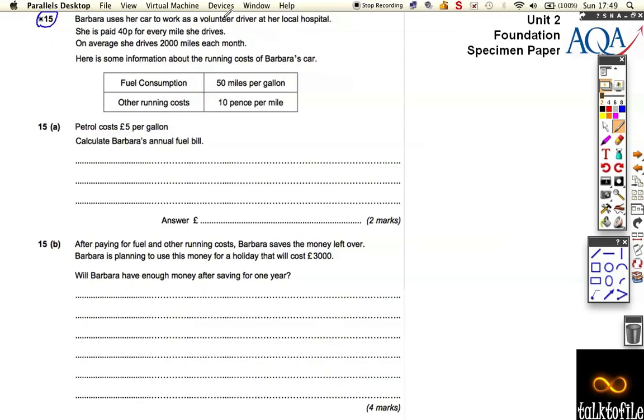So Barbara uses her car to drive to work. She gets paid 40p for every mile she drives, and she drives 2,000 miles every month. Her car consumes a gallon of petrol for every 50 miles it drives, and to upkeep it, it costs 10p per mile. Petrol costs 5 pounds per gallon, and we want to calculate her fuel bill.